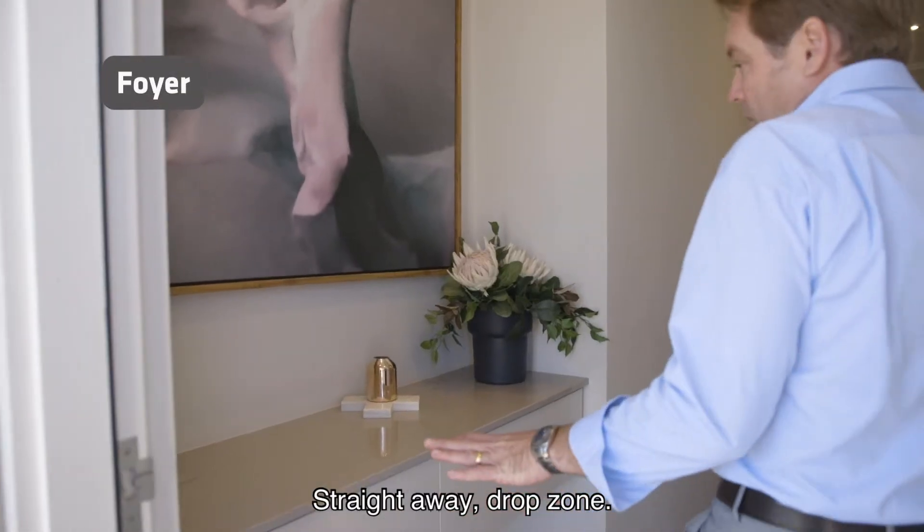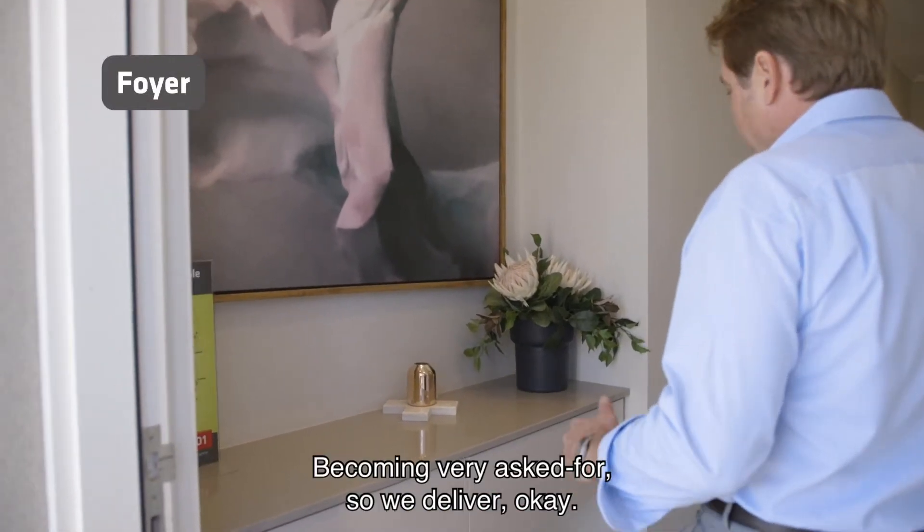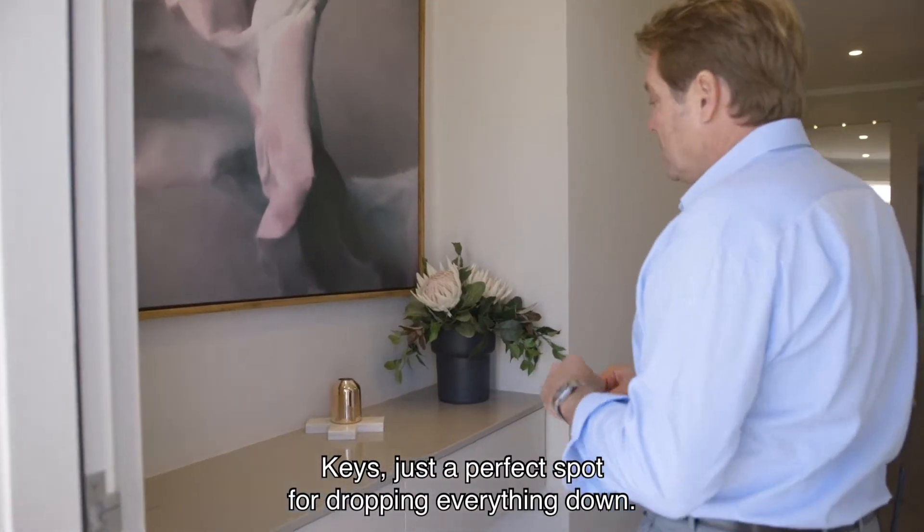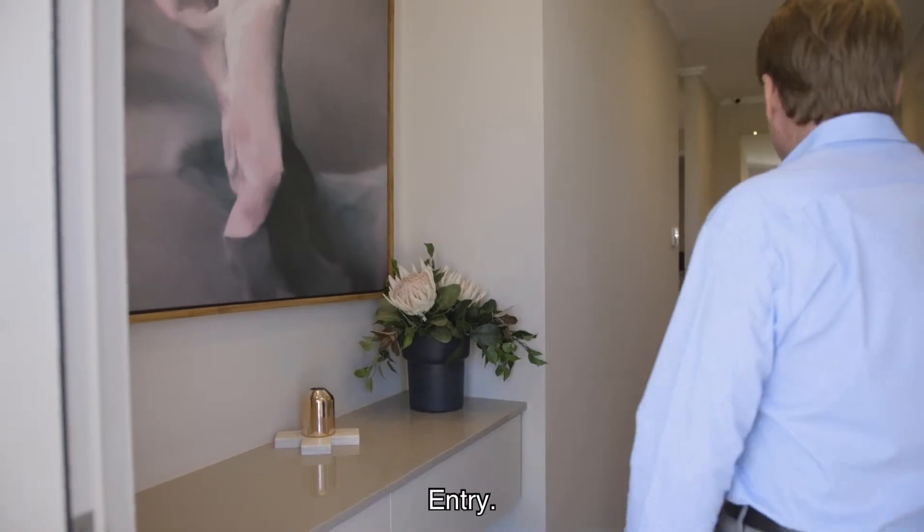Come through. Into the entry — straight away, drop zone. Excellent. Becoming very asked for, so we deliver. Keys, just a perfect spot for dropping everything down.